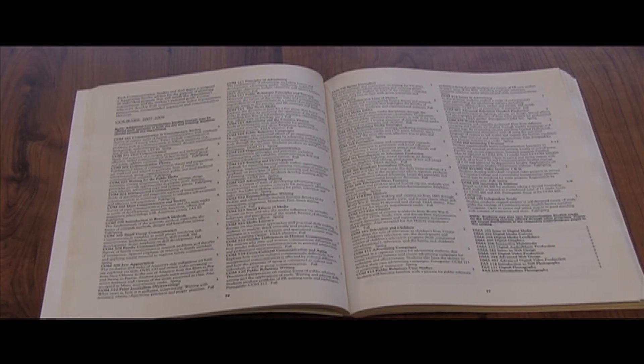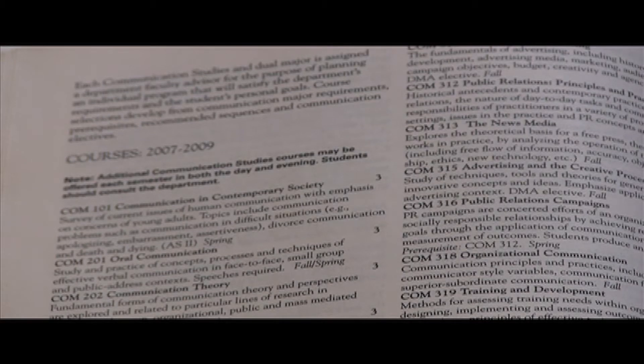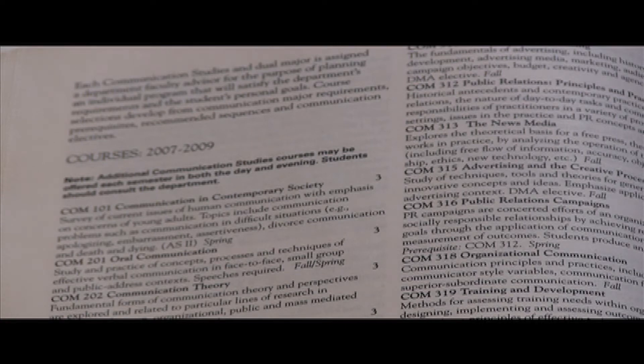Students searched through course booklets to find the classes they would need for registration. These course booklets were available at the student records office in Bagan Hall. Not much changed — it was pretty much the same process all four years. There was still the registration booklet; you had to choose your courses and write down the registration information and turn it in to the registrar to get your confirmation back.